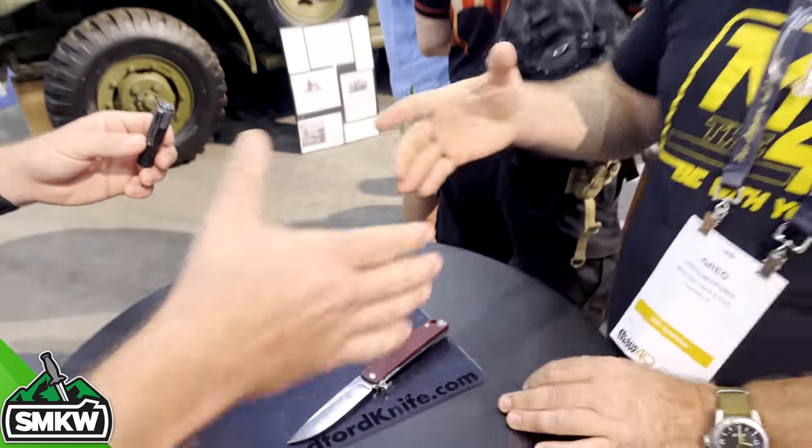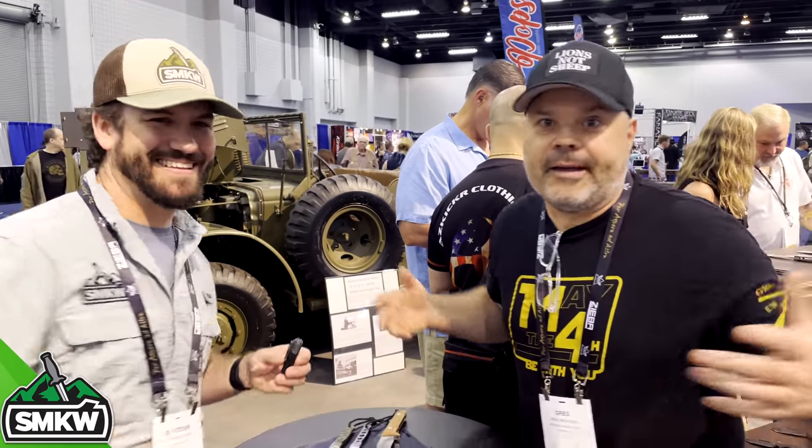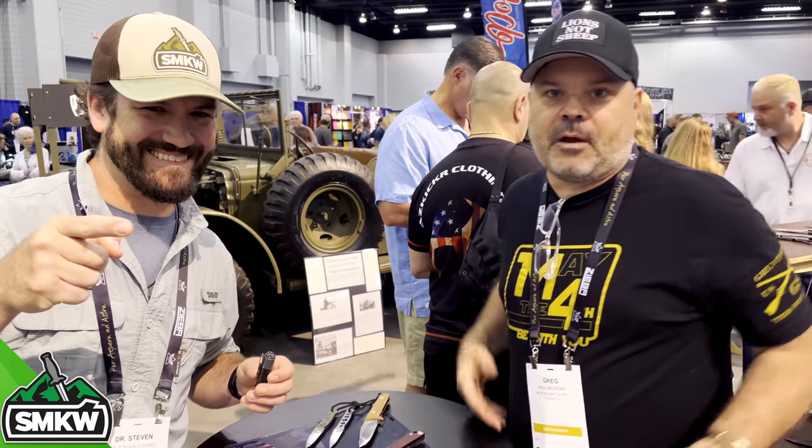The attention to detail is phenomenal — that's what we love about your knives. Greg, thank you so much for joining us. All right sports fans, keep coming back — Greg Medford, I'm out.